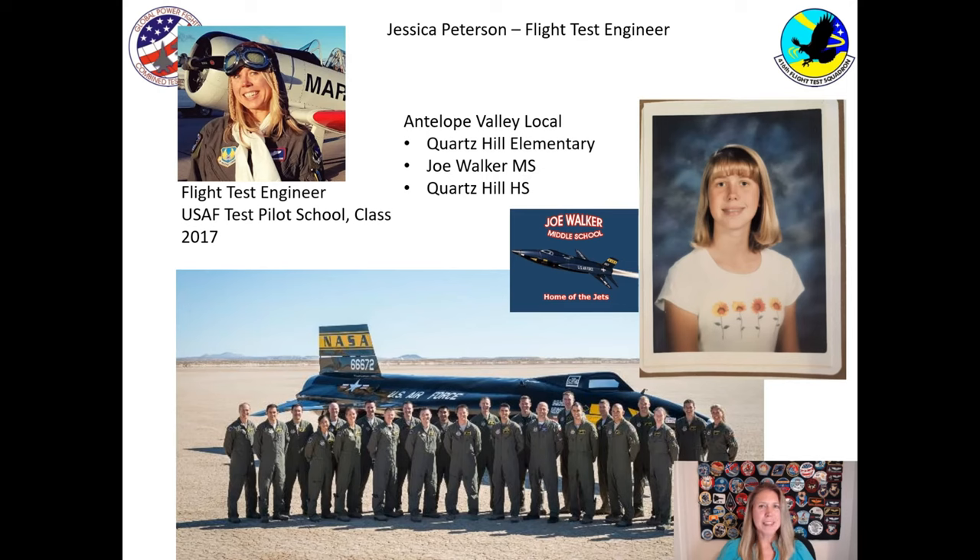I've been 50,000 feet above the ground, which is over nine miles. I've gone supersonic, meaning faster than the speed of sound. I've gotten to test all kinds of awesome systems that I'm going to tell you about today.